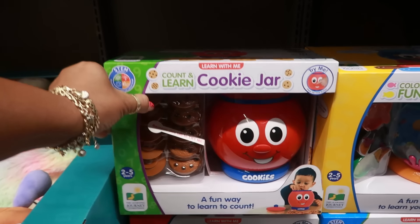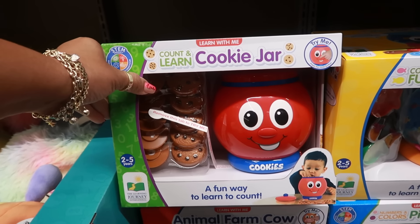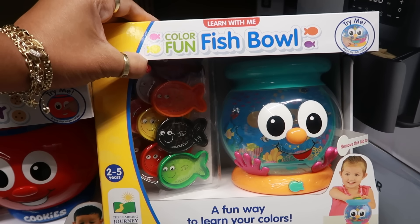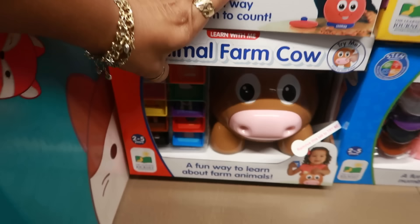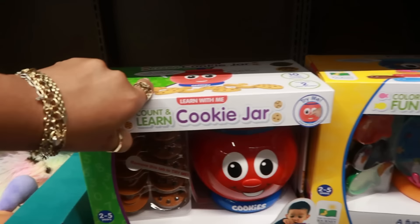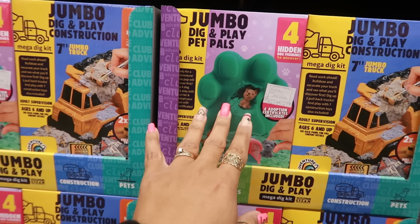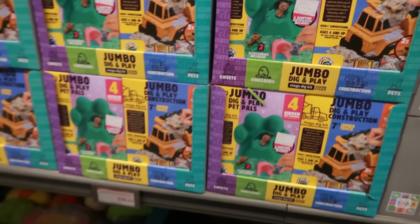You have the cute count-and-learn cookie jars for $15.00, or you can get the fishbowl — the babies will love this. There's an animal farm cow and a piggy. I love the fishbowl because it's clear. There are also big jumbo dig-and-play pet pals, and the dig-and-play construction set.